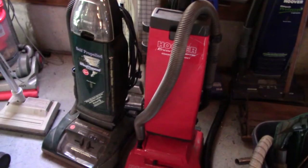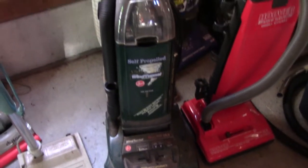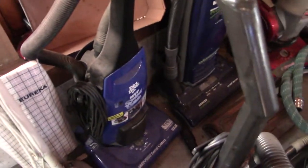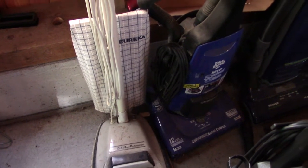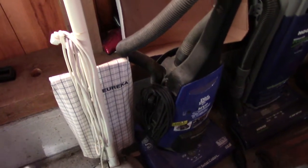Hoover Self-Propelled Wind Tunnel Ultra, which I got in 2018 for five bucks. Behind that is a Eureka 1945B, which I got eight years ago for free at what my local recycling center calls the Treasure Chest. It's another one of my favorite machines.